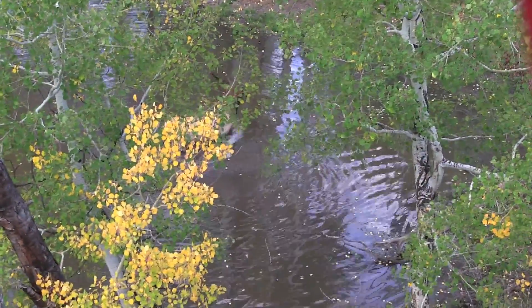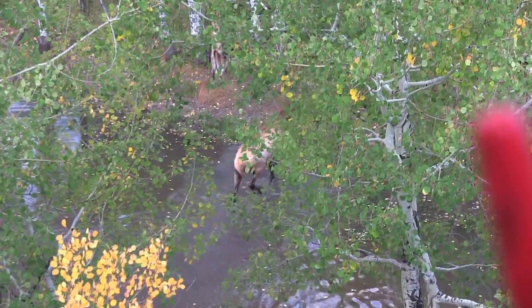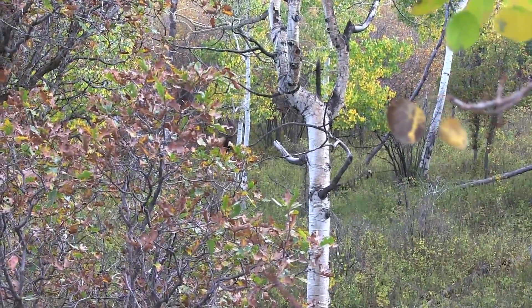A bull bugles real close and runs a smaller bull off, so John gets ready. And sure enough, the monster bull is coming out.